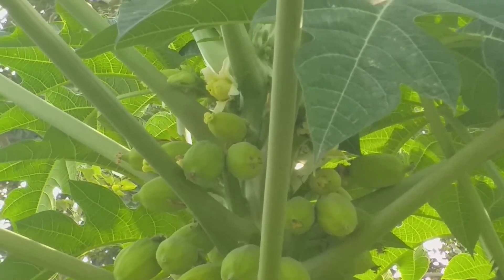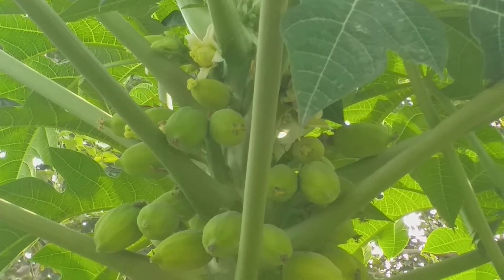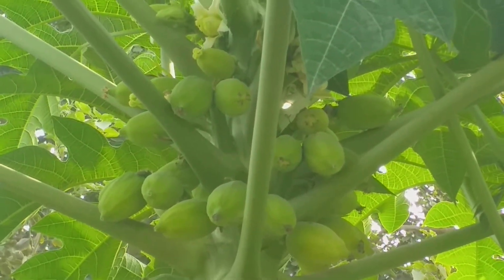Dear viewers, warm welcome to you in Ashida Botanical Garden. Right now you are looking at the best variety of papaya, papita.